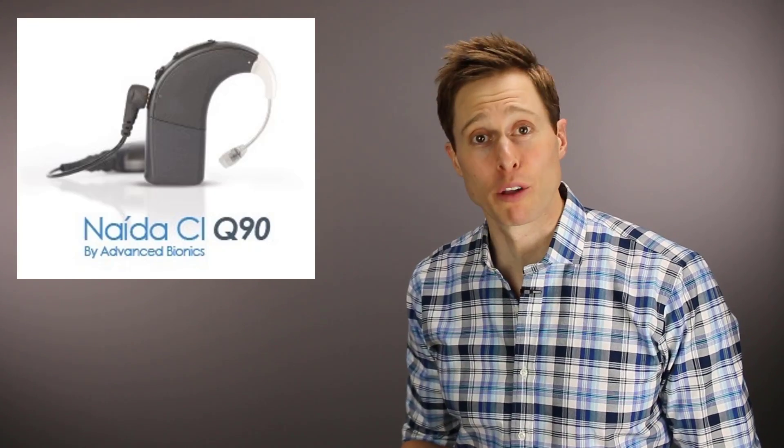In this video, I'm talking about the Advanced Bionics Naida Q90 Cochlear Implant. Hi guys, Cliff Olson, Doctor of Audiology and founder of Applied Hearing Solutions in Anthem, Arizona. On this channel, I cover a bunch of hearing-related information to help make you a better informed consumer. So if you're into that, consider hitting the subscribe button.